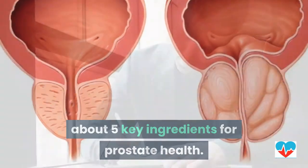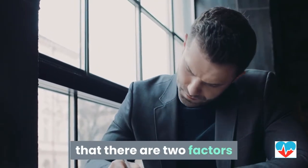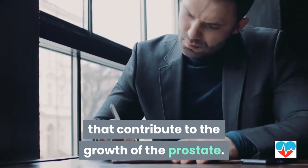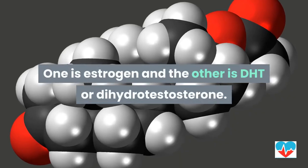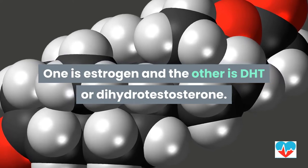In today's video, I'm going to talk about five key ingredients for prostate health. But before I list these five ingredients, it's important to note that there are two factors that contribute to the growth of the prostate: one is estrogen, and the other is DHT, or dihydrotestosterone.